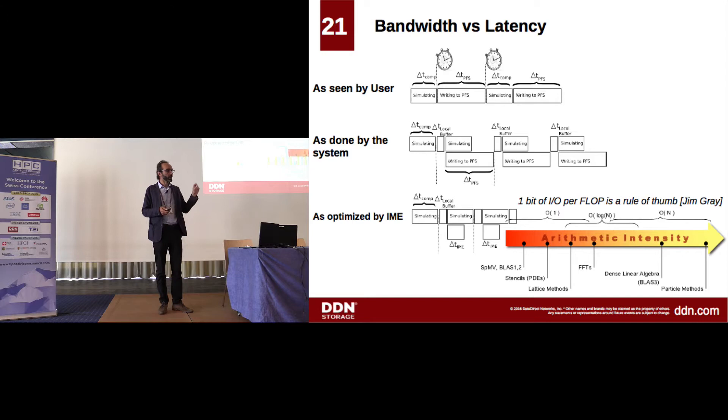Just one slide about bandwidth versus latency. What we observe with IME is that at some point we are removing part of the IO bottleneck. As soon as you are able to overlap IO with computation, then bandwidth becomes meaningless — it does not matter if you get 200 or 100 gigabytes per second, as long as the bottleneck becomes the CPU. I advocate for more complexity in the metrics of our storage systems — not just putting bandwidth as the only number, but also latency.